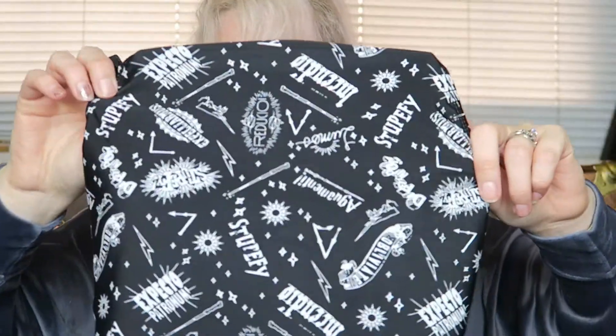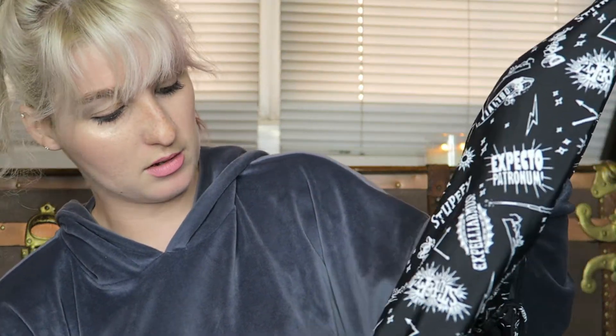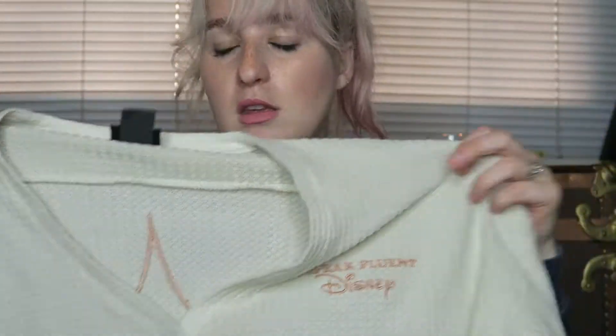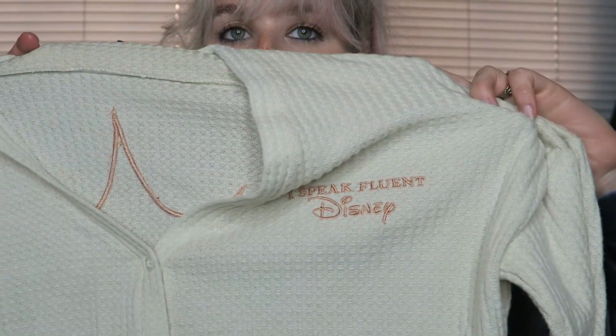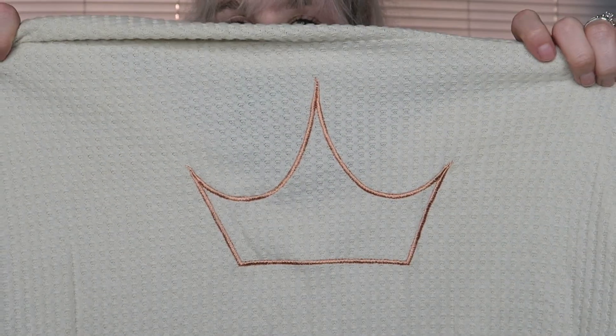Then I got a one-piece swimsuit — this is a Hogwarts swimsuit. It says 'Expecto Patronum,' 'Stupefy,' and all kinds of Harry Potter spells. It's got a wand, a lightning bolt, and a really cute crisscross back detail, so that'll be nice when the weather gets warmer. This was one of the free clearance items. I had never even seen it on Hot Topic's website. Then there's this item also by Her Universe — it says 'I Speak Fluent Disney' embroidered on the pocket. It's a fun little cardigan to throw over a tank top or a dress, and it's got a crown on the back.